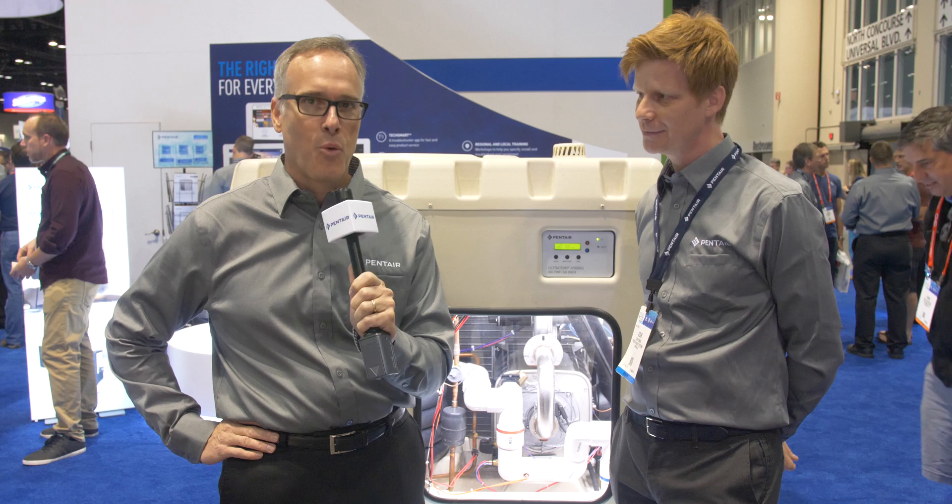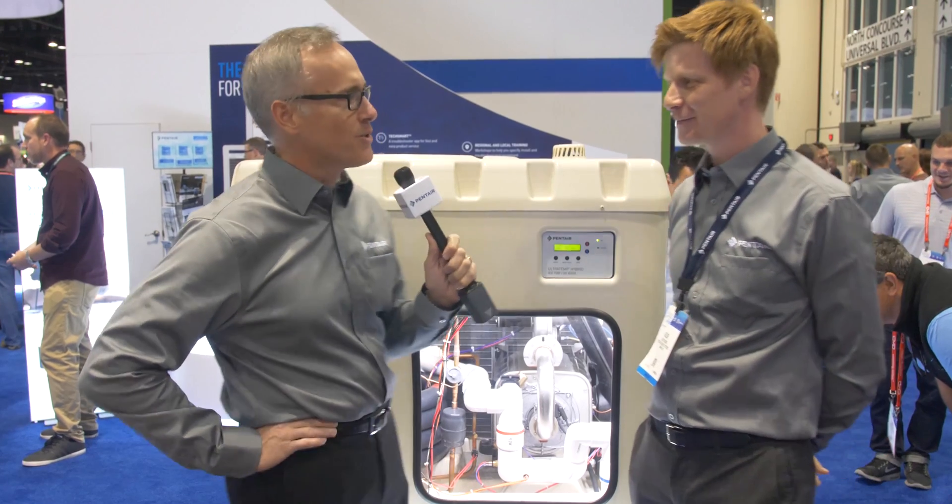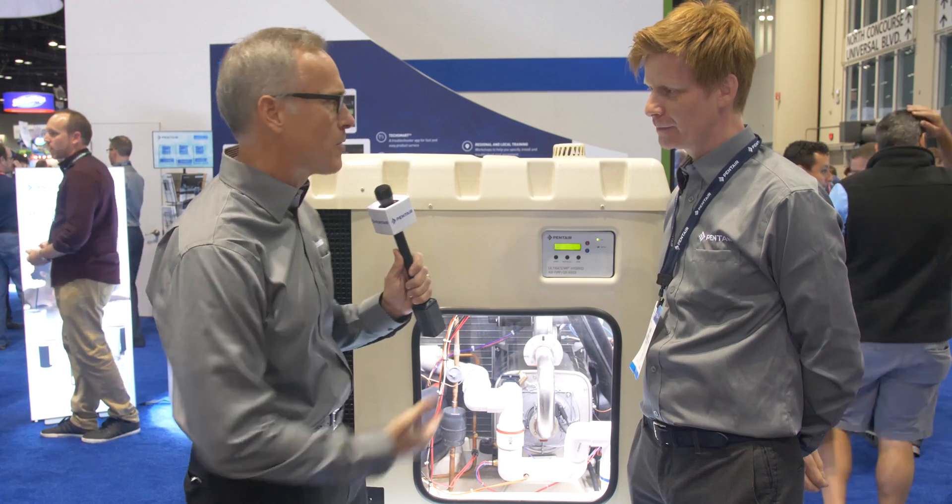This has got to be one of the hottest products at this show. I'm here with Azur DeZendo, product manager for Pentair. Can you tell us what we're seeing here?